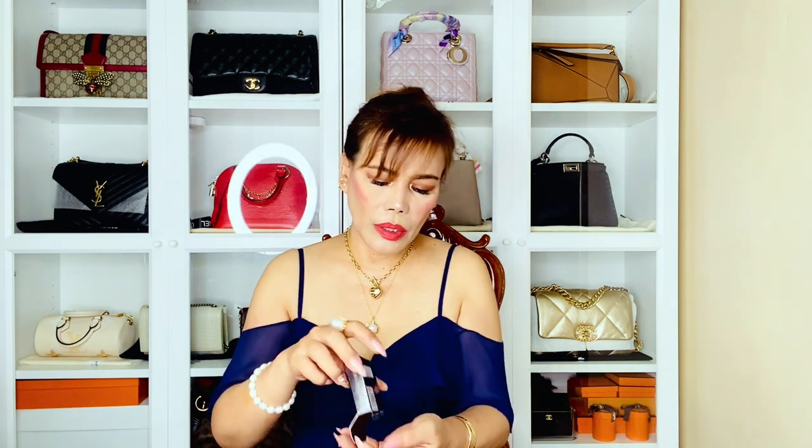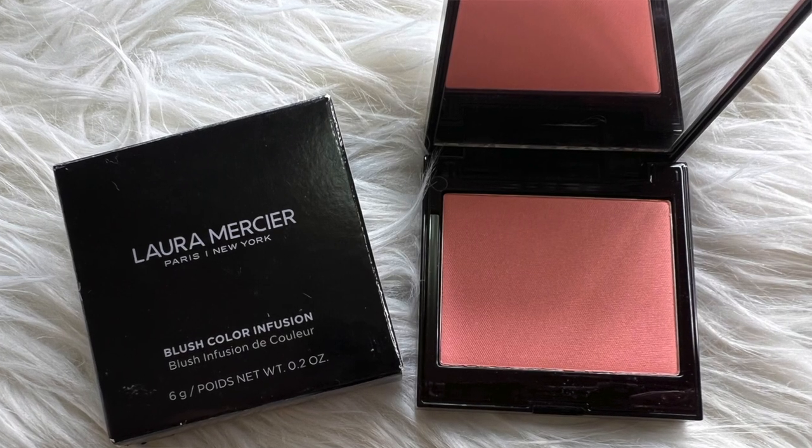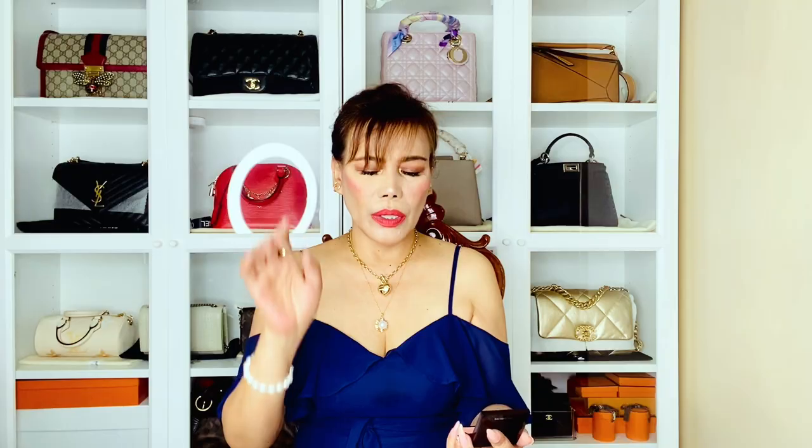I also have here a Laura Mercier Blush Color Infusion. It's a blush on — a very light pink which I really love for summer. It doesn't come with a brush applicator. The shade is 'Watermelon' and it's also very small, perfect for small bags.